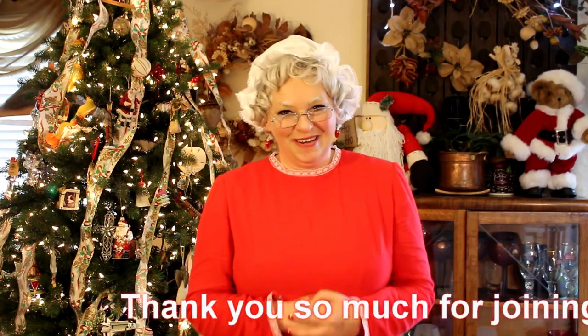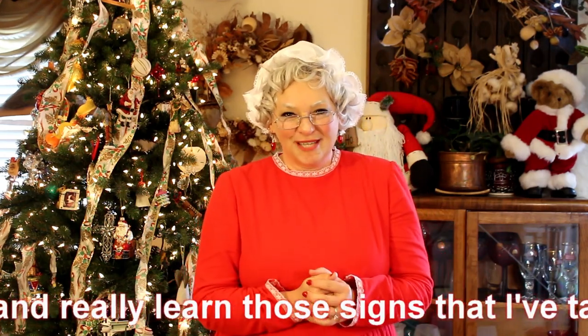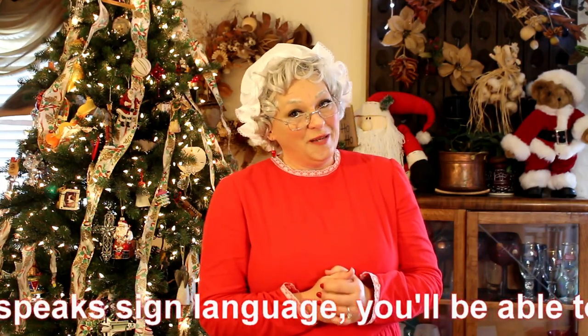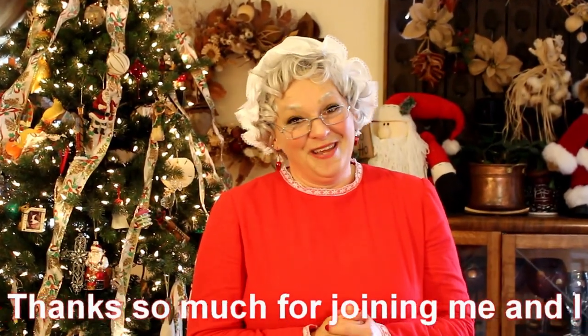Thank you so much for joining me. I hope you had fun and I hope that you'll watch this and really learn those signs that I've taught you, so that if you have a hearing impaired friend who speaks sign language, you'll be able to communicate with them and talk about some of your favorite Christmas things. Thanks so much for joining me and I hope to see you again soon. Bye-bye!